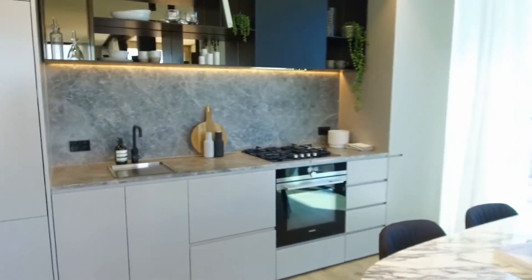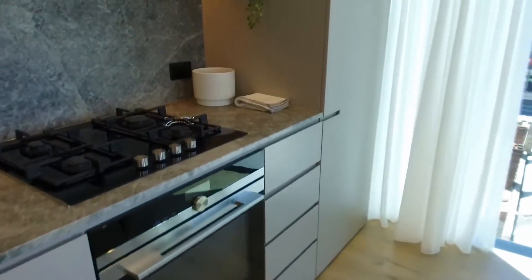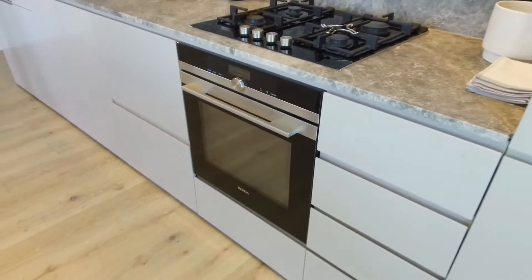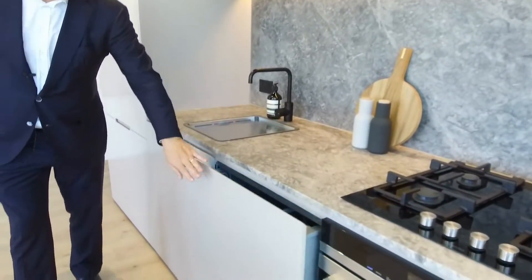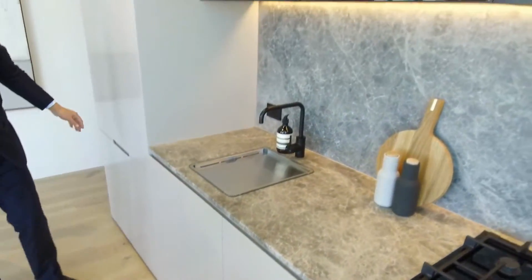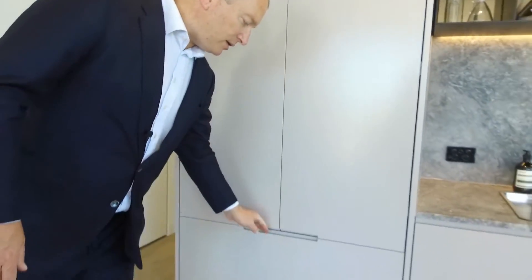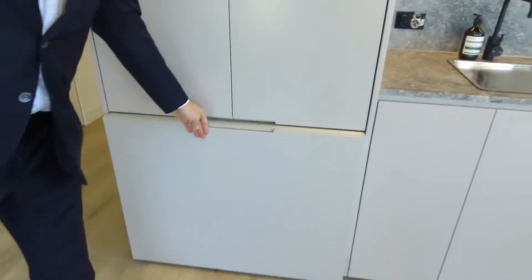We love the finishes that have been applied here. You've got a Siemens gas cooktop, a Siemens combination microwave and fan-forced oven, a dual dish drawer setup here and a further one underneath, stone bench tops, stone splashbacks, and a French door integrated fridge freezer. Everything that you could possibly ask for in a two bedroom apartment.